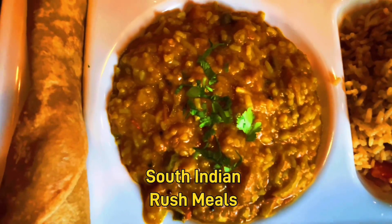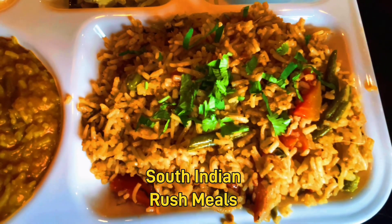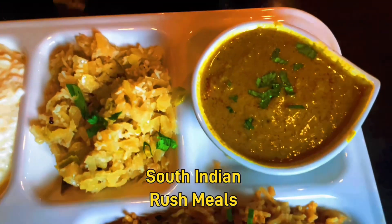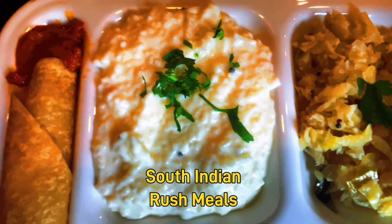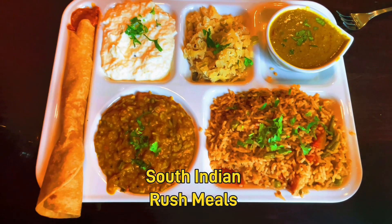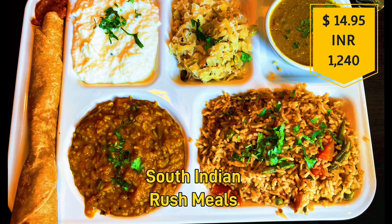We are going to order South Indian Rush Meals. This is a very tasty vegetable biryani — a very satisfying meal. It is $14.95, which is about 1,240 Indian rupees.